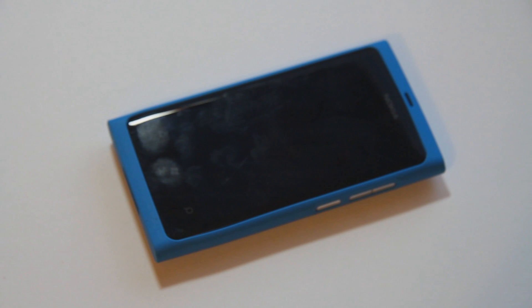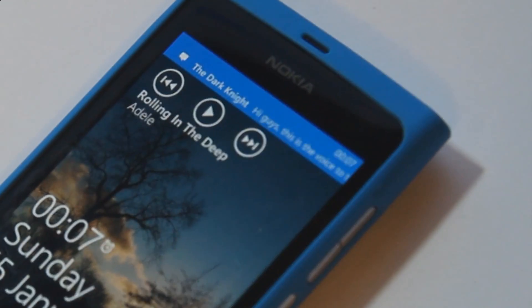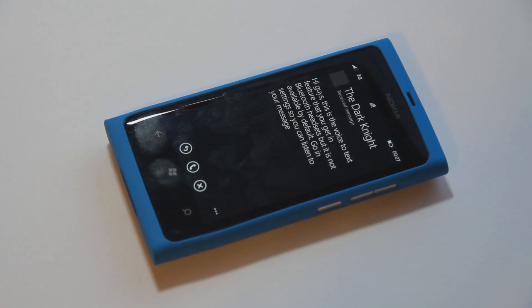So let's get it demoed. A message has been sent from this phone. The phone announces: 'Message from the Dark Knight — you can say read it or ignore.' Read it. 'Hi guys, this is the voice-to-text feature that you get in Bluetooth headsets but it is not available by default. Go into settings so you can listen to your message.'